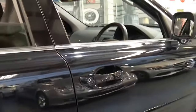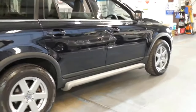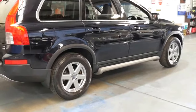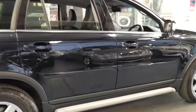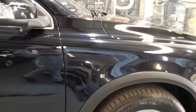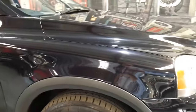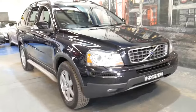We welcome the opportunity to answer any questions you might have about this particular vehicle. We're located in Marrickville, only 20 minutes from Sydney Airport. We can help you with finance if you need to finance the vehicle, and we certainly look forward to hearing from you.